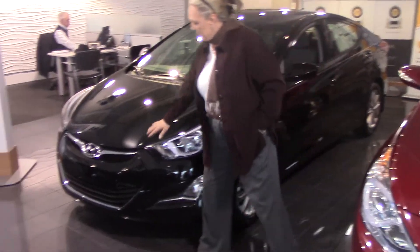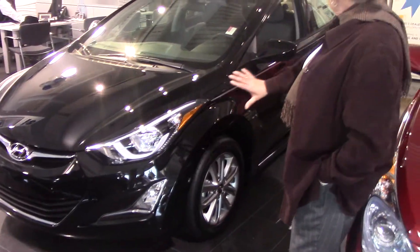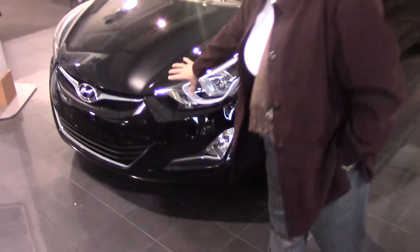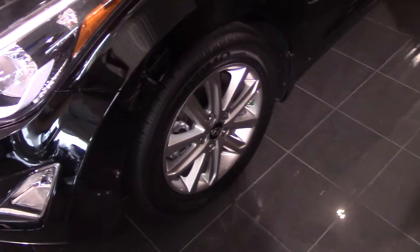I'd like you to take note at the beautiful, stylish, fluidic design — the way they cut the body to fold the air flow to increase your gas mileage — all the stylish chrome, wrap-around headlights, standard fog lights, aluminum alloy wheels, and four-wheel disc brakes.